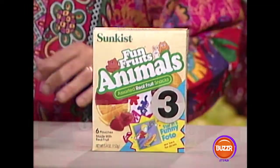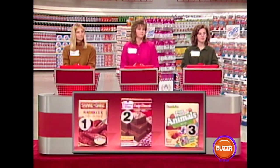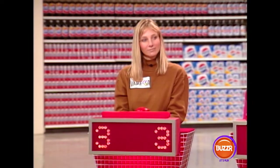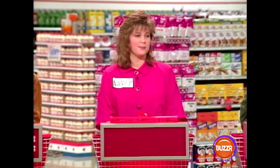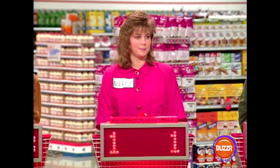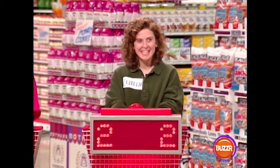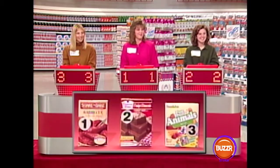Lock in your answer. If you're right, it's worth 10 seconds of sweep time. If all three of you get it right, I'll give you each an additional 20 seconds. Vanessa said number three, the fun fruit animals. Nancy said number one, the shake and bake. Colleen thought it was number two, the Duncan Hines. Oh, you all thought it was a different one. Well, I can guarantee somebody's going to get 10 seconds.